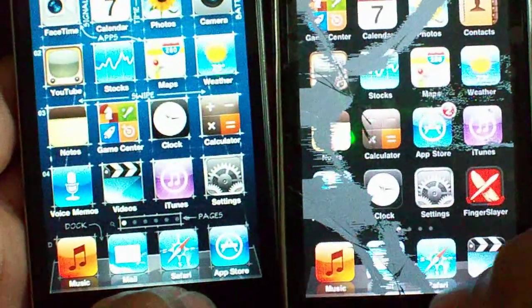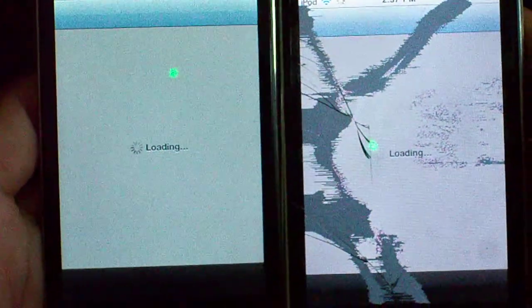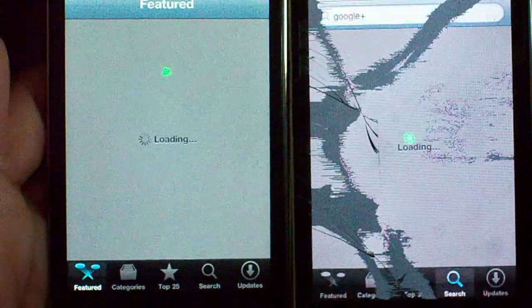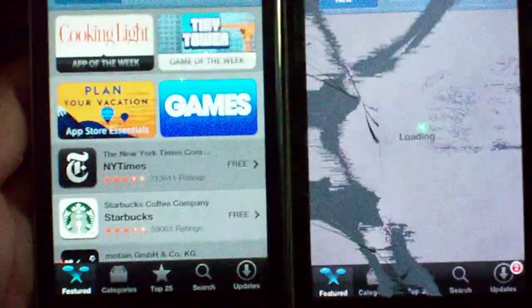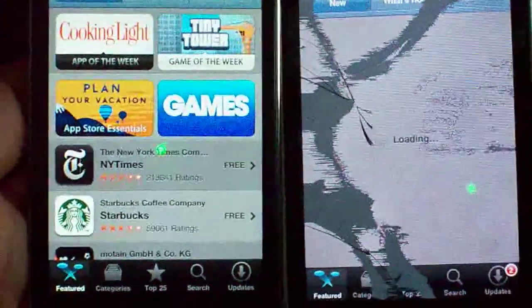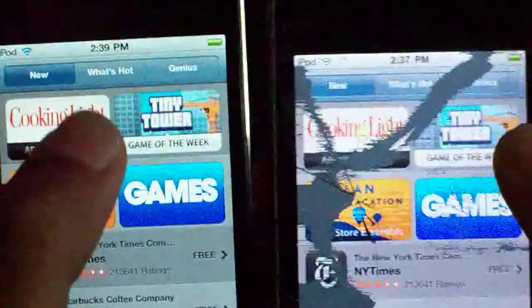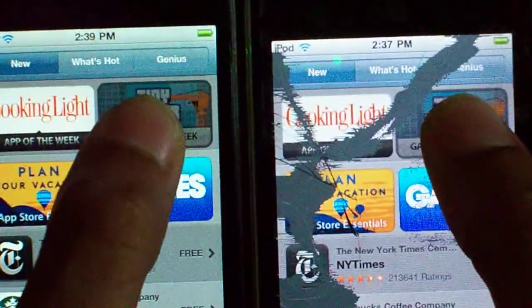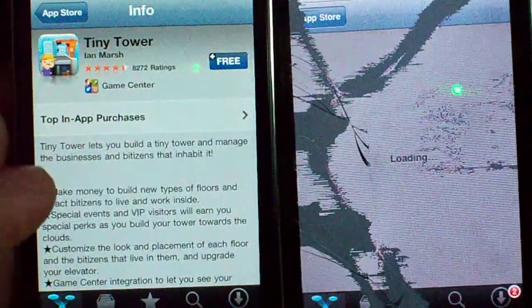How about the App Store? Let's go ahead and launch it. As you can see, the iPod Touch 4G is done and the iPod Touch 2G is still loading the content. And there we go, it's done. Let's go ahead and tap one of the things. Here's a new game — Game of the Week, Tiny Tower. Go check it out. The iPod Touch 4G is done. The 2G just pulled it up.